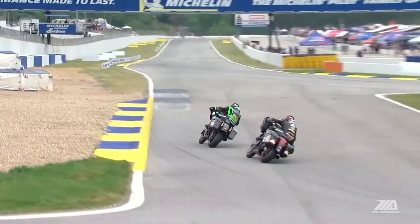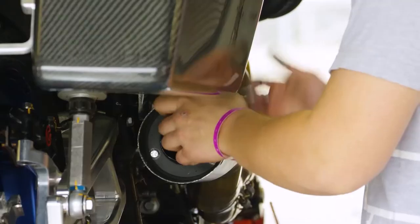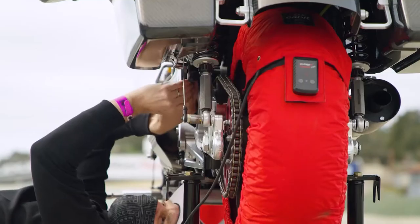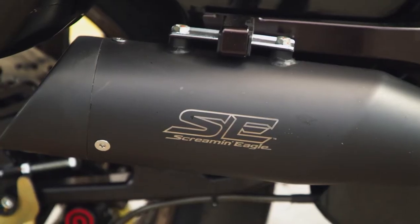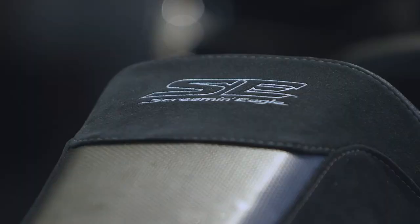Kyle Wyman is starting to spin up the rear of that Dunlop. Being out here pushing that boundary, pushing the speed, keeping the engine RPMs up higher than we've ever seen, informs us about our next version of the Screaming Eagle product that we're going to be out there selling to the consumer.